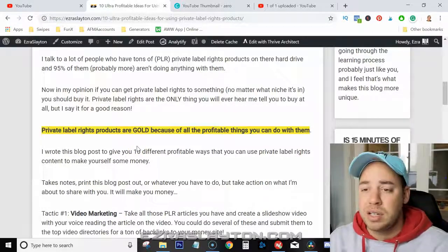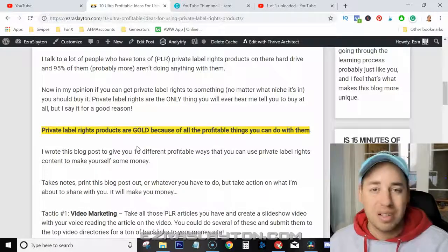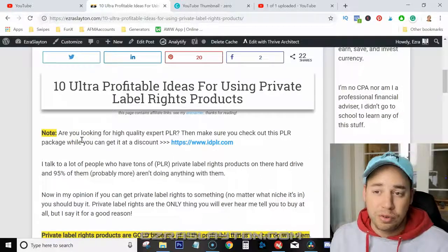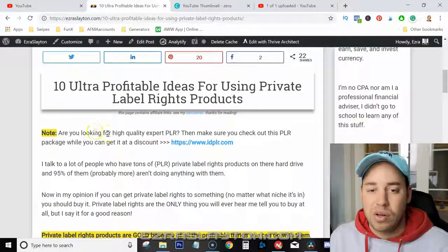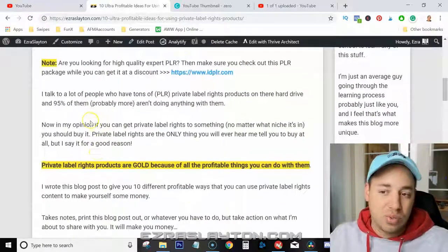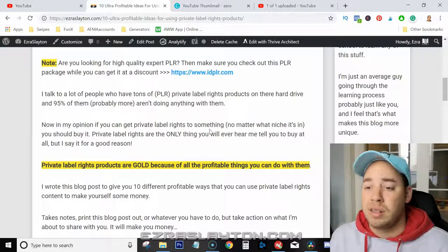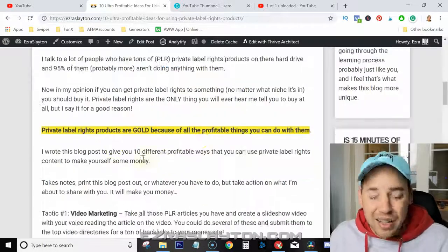A lot of people actually end up buying PLR products but they don't do anything with them, and I'm also guilty of that. I've got tons of articles for different niches that I haven't used, and some that I do use. It's pretty common, but in my opinion, if you can get good private label rights to something — whatever niche you're in — you should definitely do that. Private label rights are really the only thing I'll ever tell you to buy when it comes to getting content onto your website.